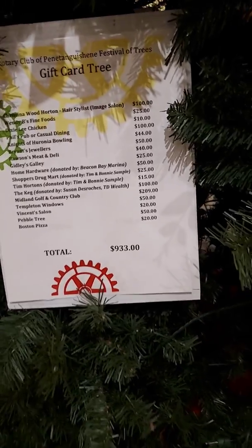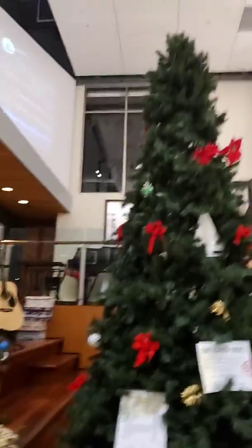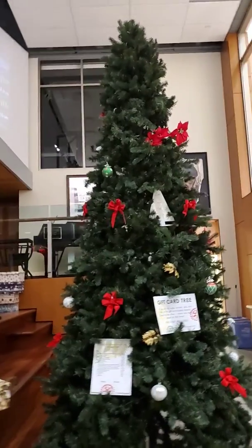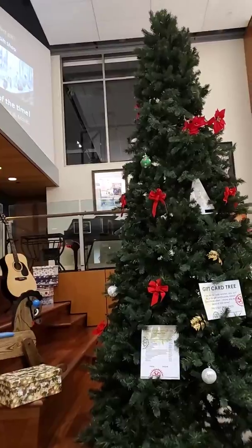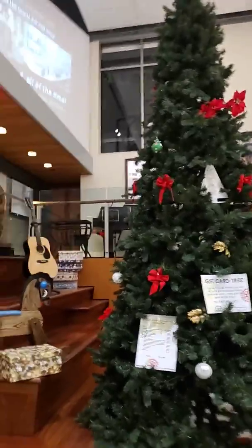Total winnings are $933. I bet there's a lot of tickets in that one. And it's a huge, massive tree too. Looks good under my vaulted ceiling that I built.